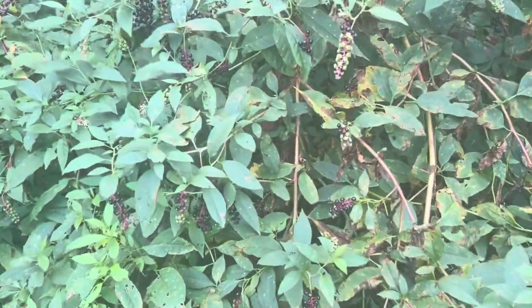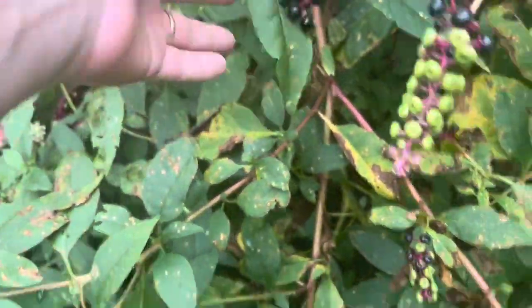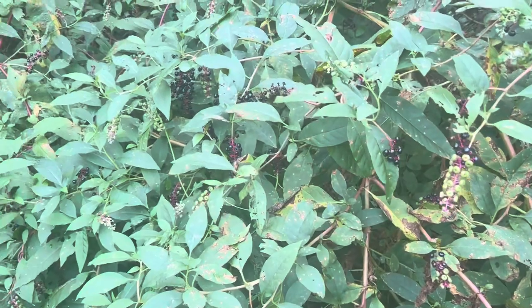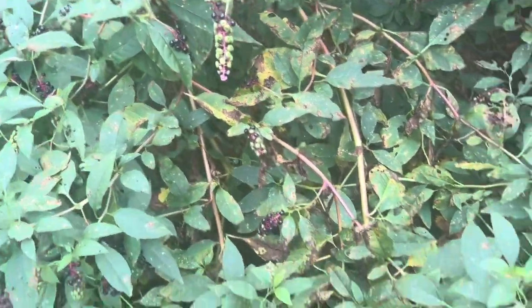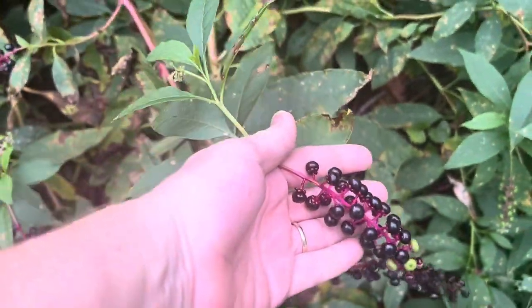These bushes here are poke salad, as we call it in Arkansas, and they have beautiful purple berries on them, but these are not elderberries. I have heard that as long as you don't chew the seeds, they're good for arthritis. I'm not giving medical advice here, but the seeds are what contains the poison in these berries. These are poke salad berries — not elderberries.